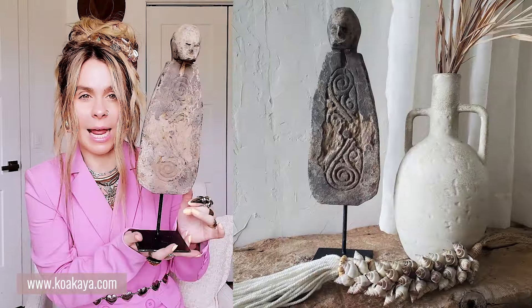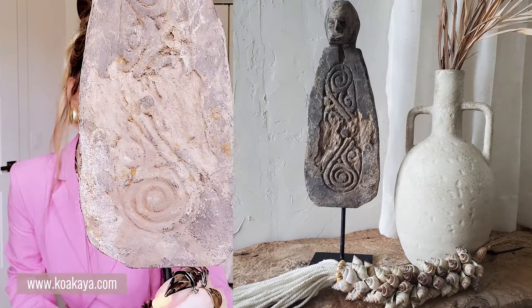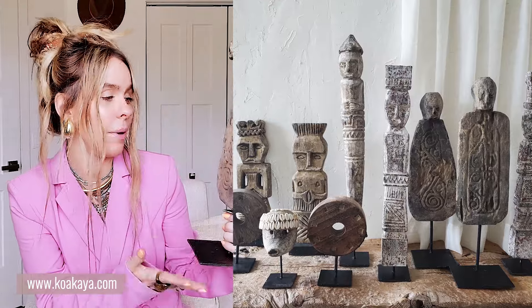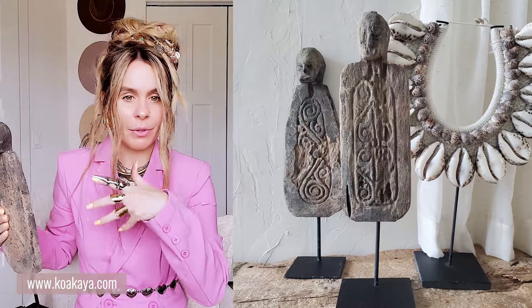Moving on to the statues — some of my favorites. So we have this one right here. It's on a stand and has this worn-out antique-looking style. It looks like it's been buried for centuries and dug up. I'm sure it's very old as well — all hand-carved, one of a kind. It has this one and also another one that I will put up on screen.